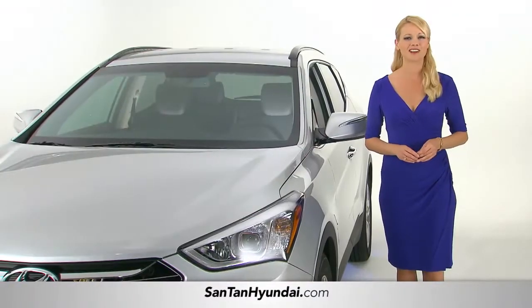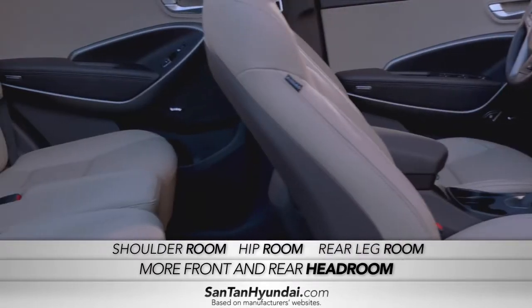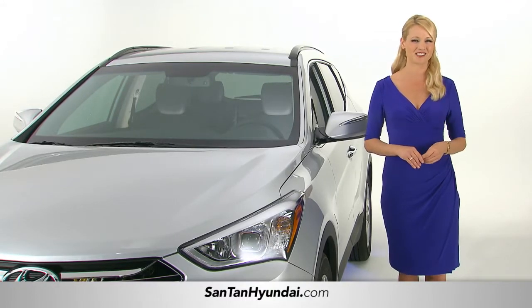And when you take a look inside, it just keeps getting better. With more front and rear headroom, shoulder room, hip room, and rear leg room than the Lexus RX 350, the Santa Fe's interior is incredibly comfortable and luxurious.